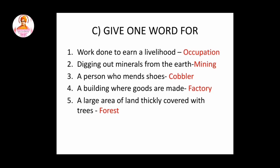Fourth question: a building where goods are made. Answer is factory. Fifth question: a large area of land thickly covered with trees. Answer is forest.